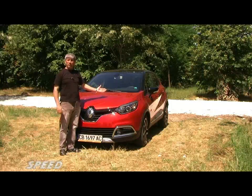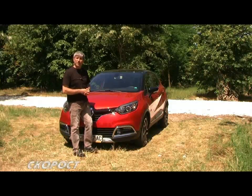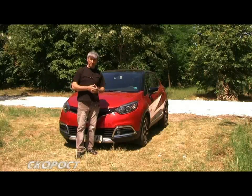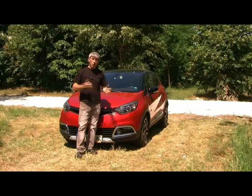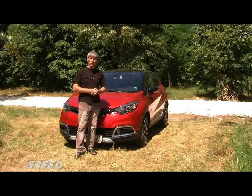Why do I have a new car with a new test? This is a limited version called X-Mod. What is the color of the Captur which you can see on our journey?